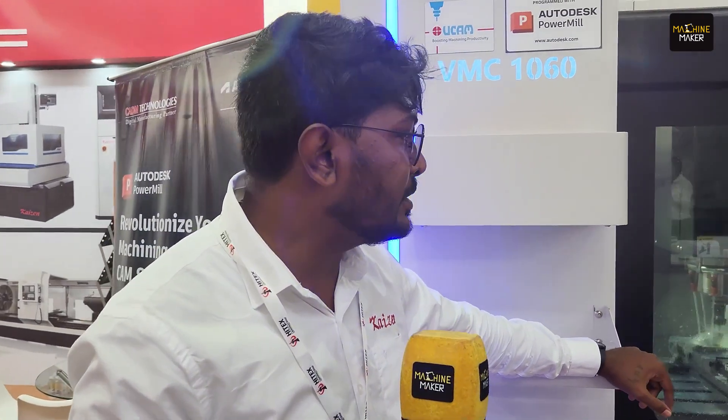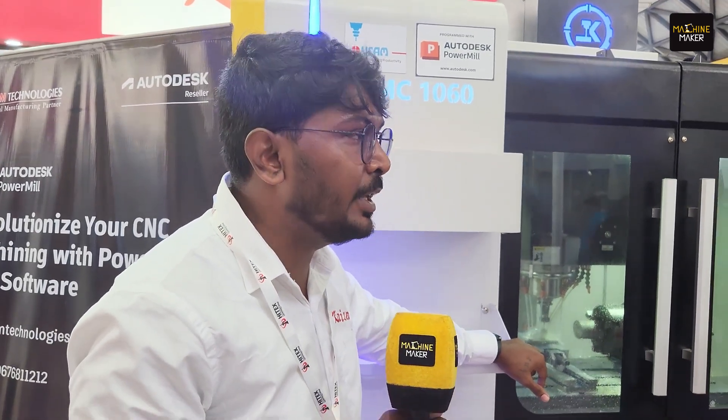We are associated with UCAM because they have a wide range of fourth and tilting table options. We have sold a good number of machines along with them, and we recommend them because of their service presence and support across India. That is the reason we have associated with them and are displaying a machine together today.